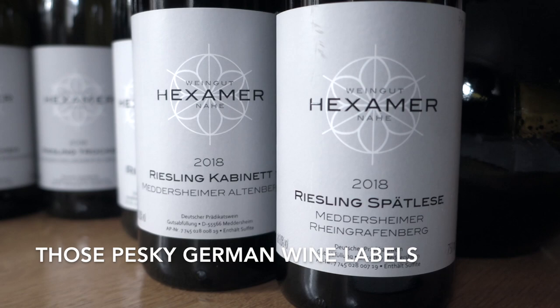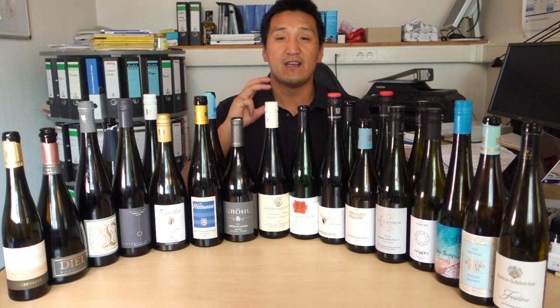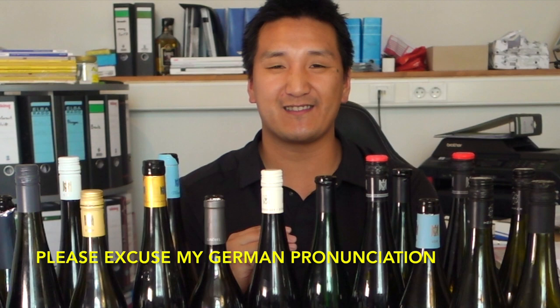The labels have so many words on them. German can be difficult for a lot of people anyway. So in this episode, we're going to demystify some of the labels. I'm going to try to make it as simple as possible so you can buy German wines with more confidence. I have to preface this by saying my German is terrible, so I'm going to be mispronouncing a lot. I'm not going to go into all the specific numbers — I'm just going to try to make German labels as easy as possible.